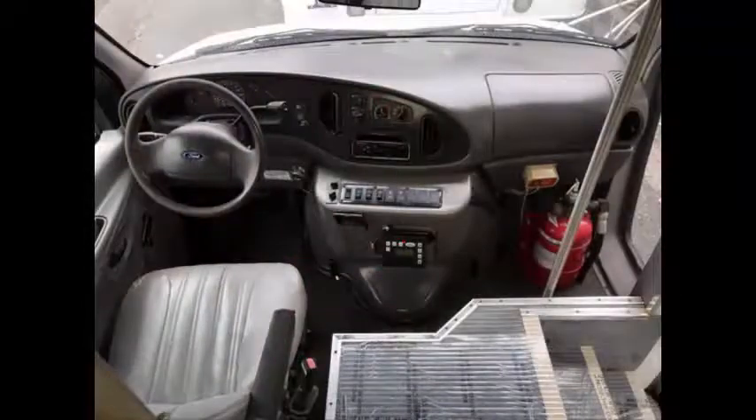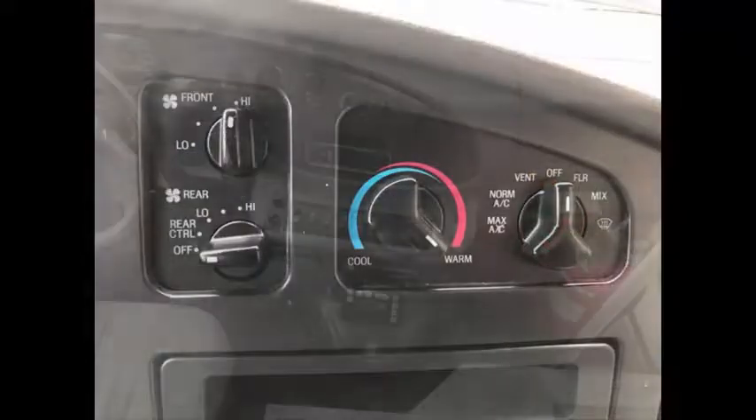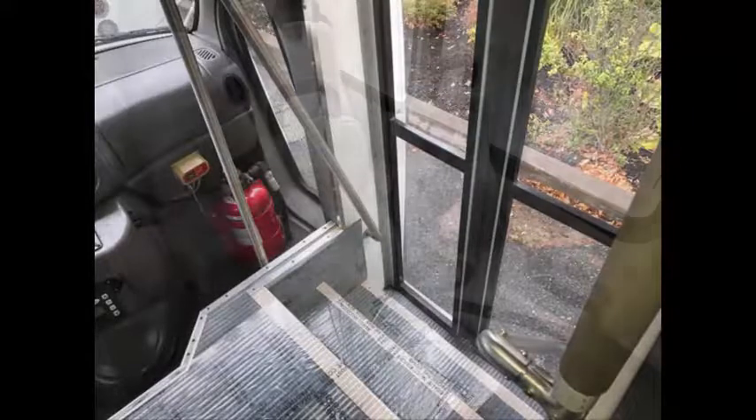DOT safety equipment is located throughout the bus. The automatic transmission shifts smoothly and without hesitation. Front and rear air conditioning. Brand new AM FM USB MP3 stereo system with remote and speakers throughout. Fire extinguisher and stainless steel entrance rails with vanity panels. Excellent condition vinyl seating with seat belts, armrests, and grab handles.